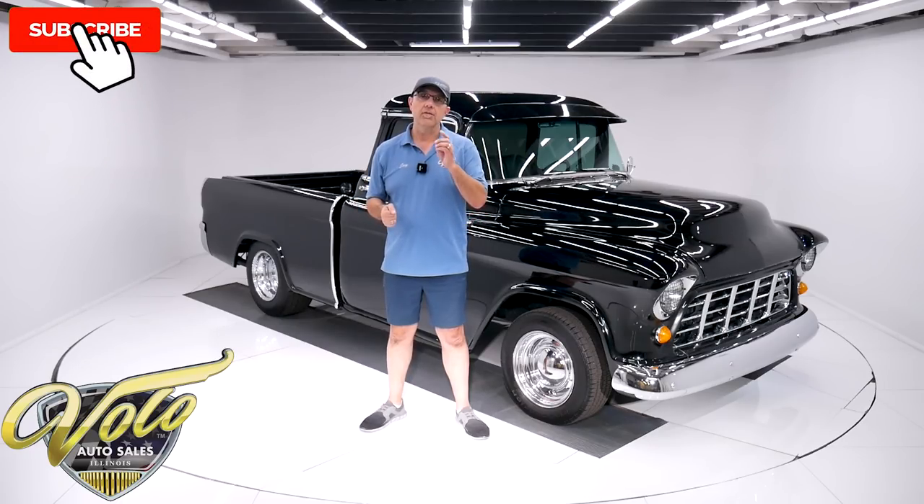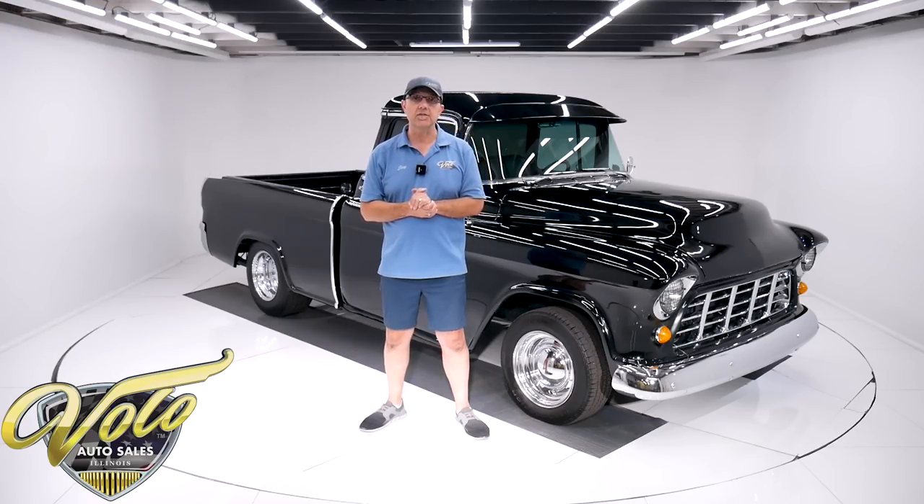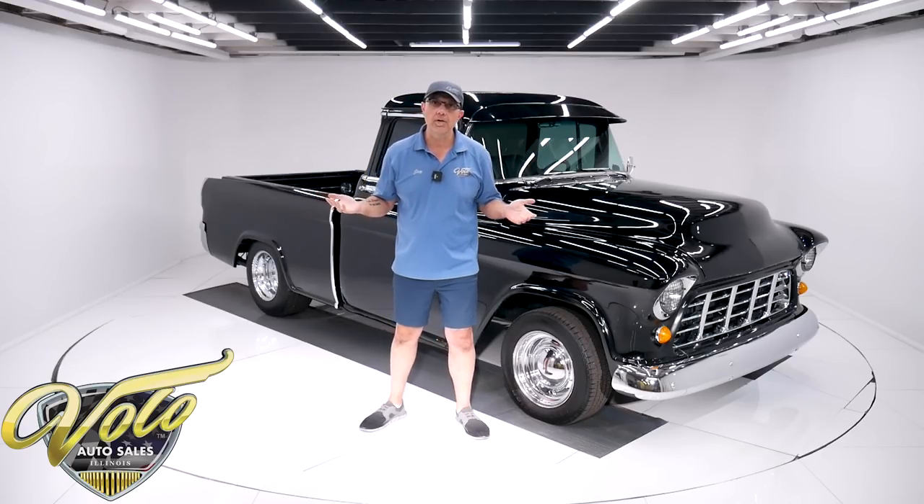Hope you're enjoying these videos. If you are, subscribe to our YouTube channel and click on that bell icon so you're notified as new ones are posted. But for right now, join me — let's go for a spin.